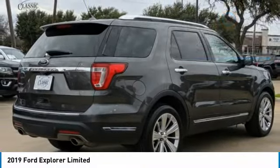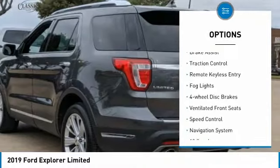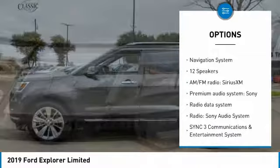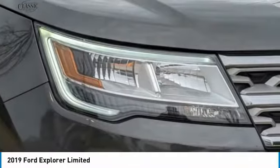Here are some of this vehicle's great options: electronic stability control, alloy wheels, power lift gate, brake assist, traction control, remote keyless entry, fog lights, four-wheel disc brakes, ventilated front seats, and speed control.